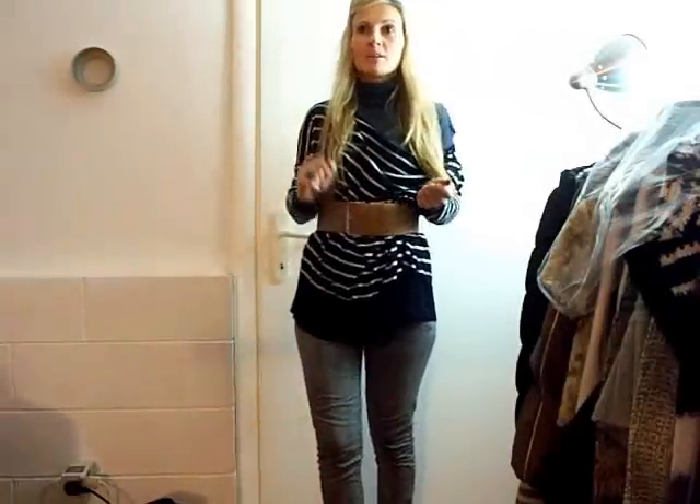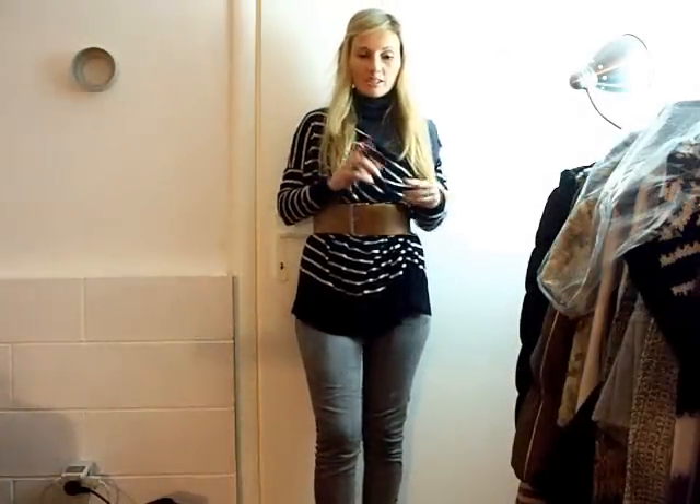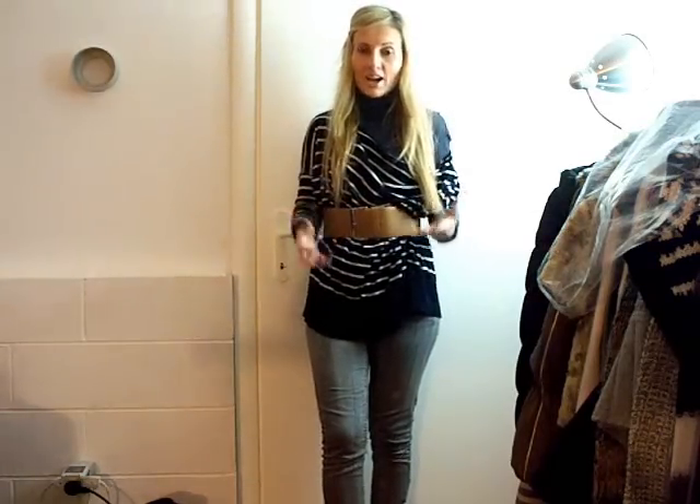Hi guys, this will be my quick outfit of the day. I haven't done my outfit of the day video for Miss Fashion Beauty channel in a while, so I'm going to take the chance to do that now.